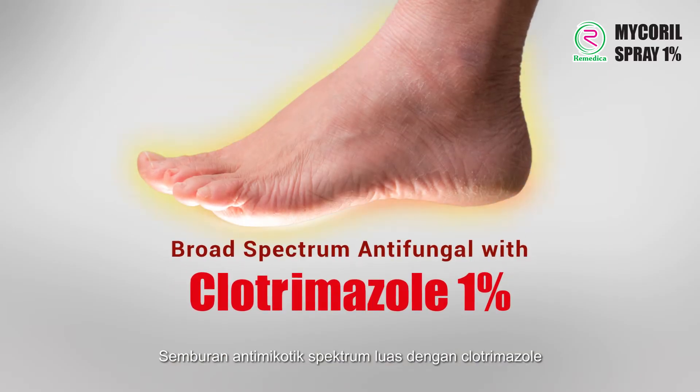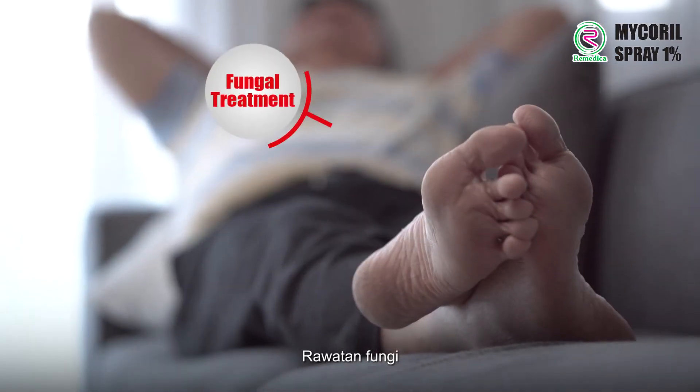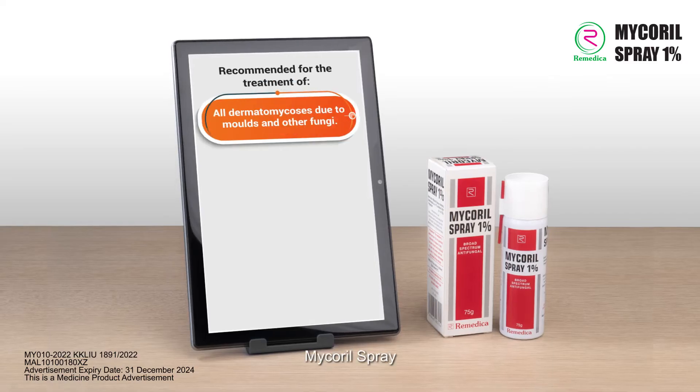A broad-spectrum antimicotic spray with Plotrimazole. Fungal treatment. Reliable. Convenient. MyCoral spray.